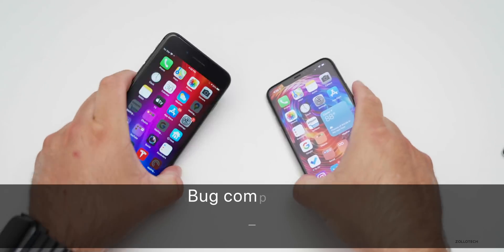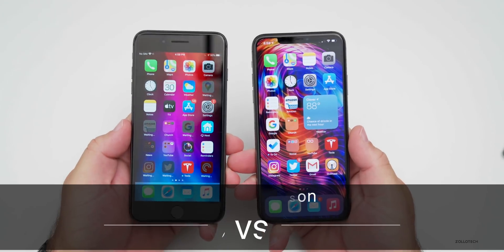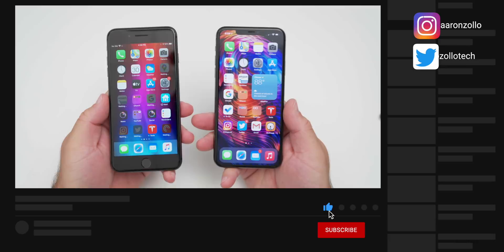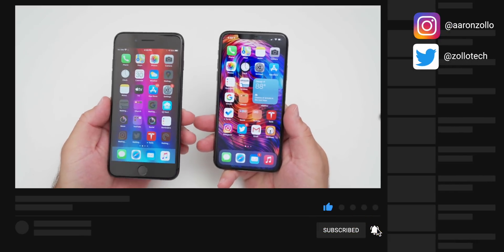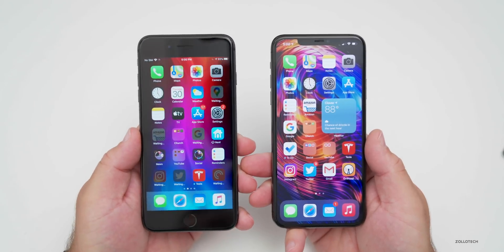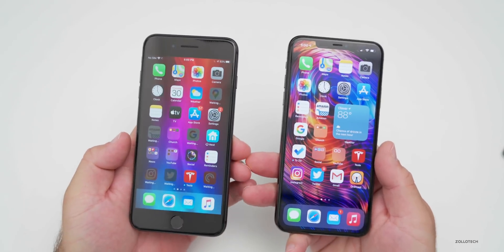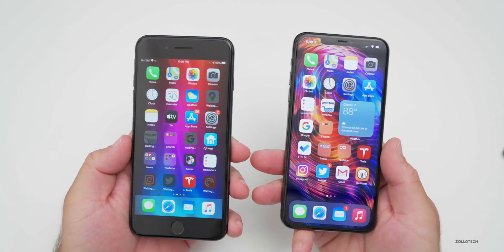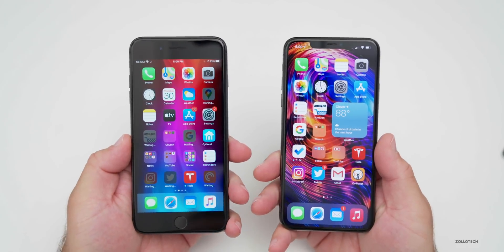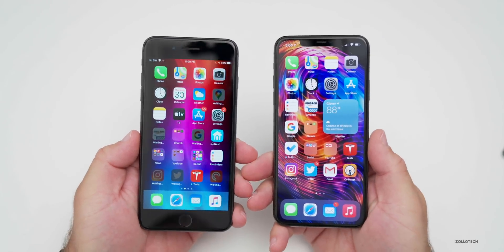Hi everyone, Aaron here for Zollotech. iOS 13 betas and iOS 14 betas are always fairly buggy. With iOS 13, it was considered one of the buggiest betas and even buggiest public releases we'd had in a long time. Based off a lot of feedback, many of you wanted to see a video comparing the two as far as stability and what we remember. So I took a look at iOS 13 betas versus iOS 14 betas, starting with beta one and going to beta three.